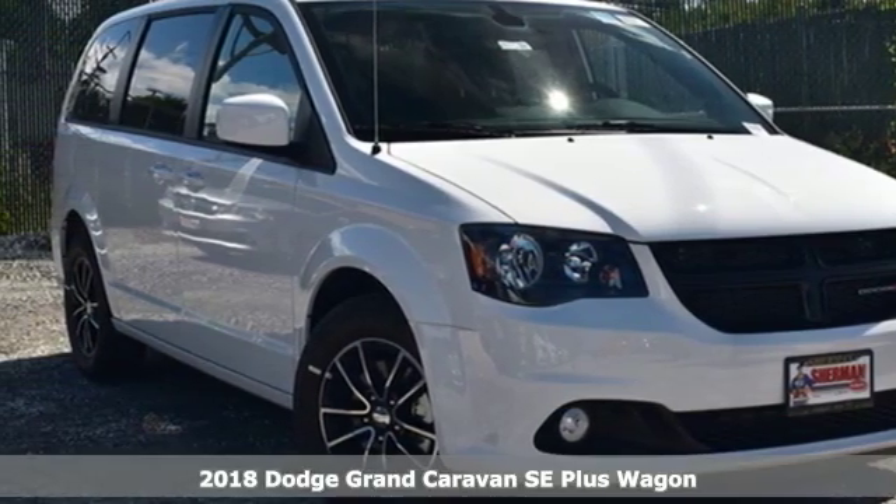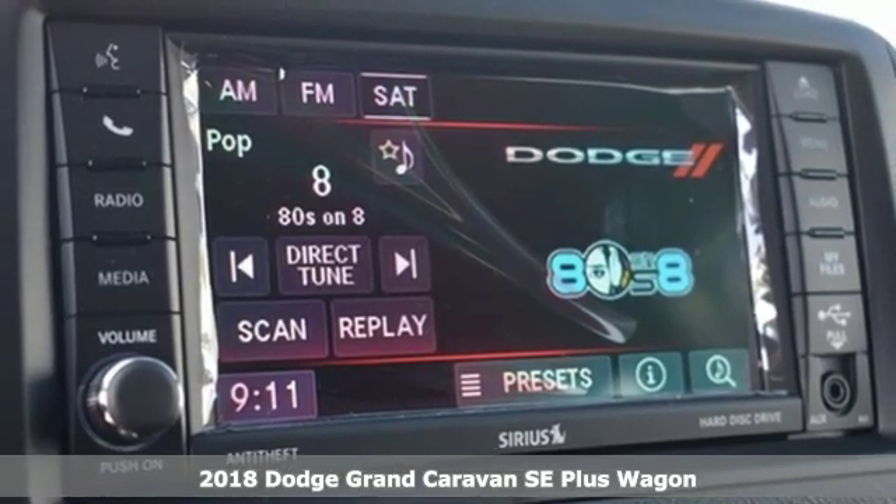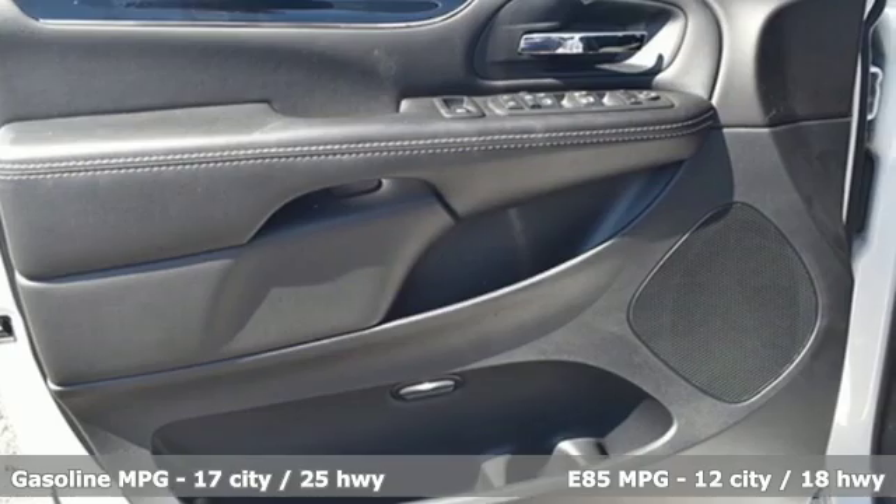It's a new 2018 Dodge Grand Caravan. Dodge doesn't do middle of the road — leave average in the dust. You'll look forward to every drive with features like these.